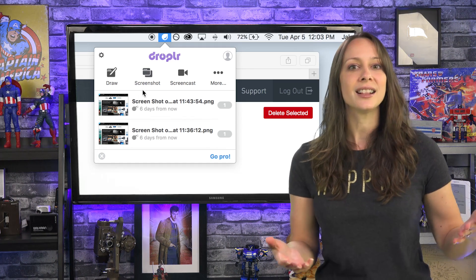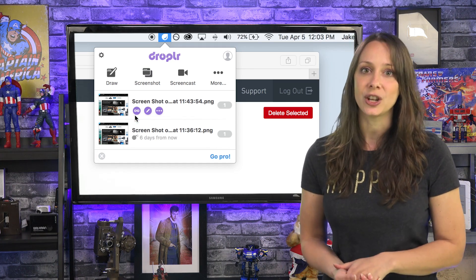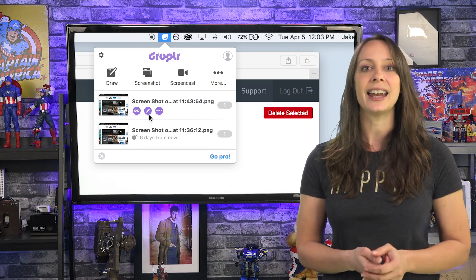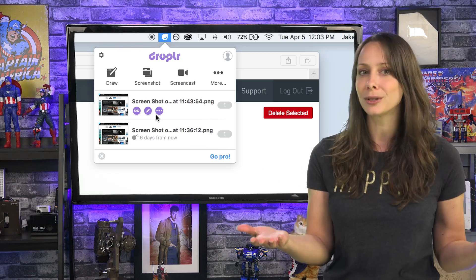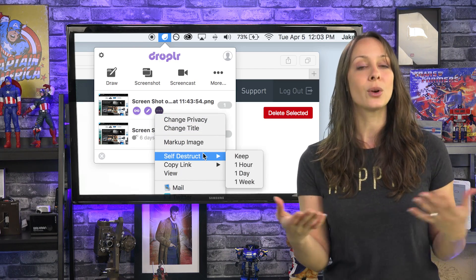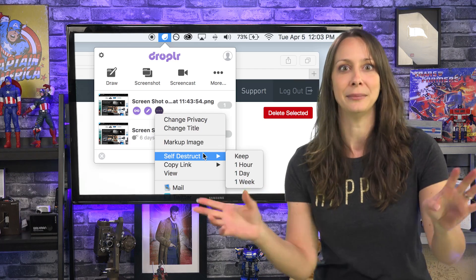When you're ready to share, click the link icon and copy it so you can paste it in an email or chat application. Click the pen icon and edit the image or draw notes. Click the three dots to set the title, privacy, or to set a self-destruct time period.